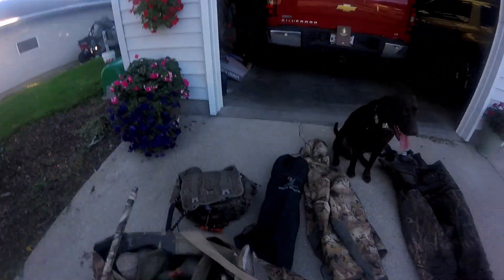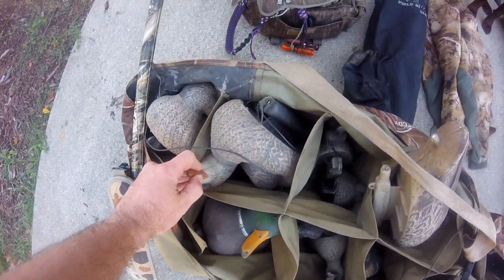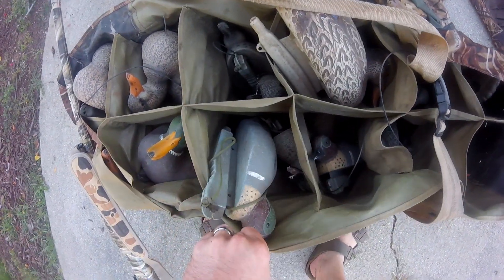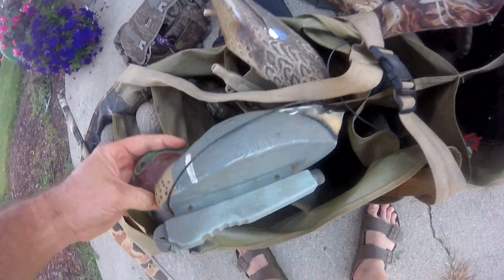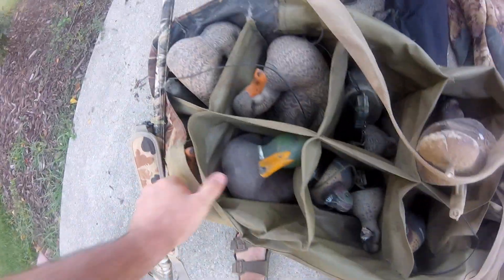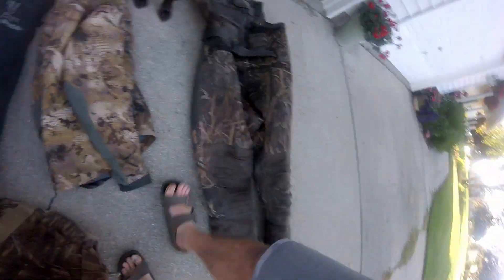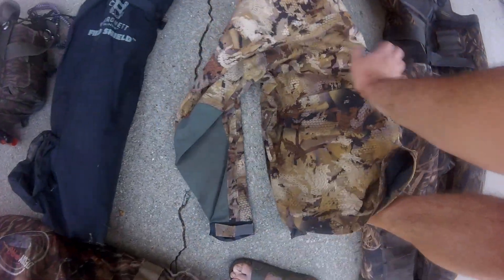Geese don't particularly like Mojos, so having them on a remote lets me turn them on and off if we have geese flying over. For decoys I run a handful of Avian-X mallards, and some real cheap — I think these are Flambeau tangle-free — teal decoys, about a dozen and a half or so. The mallards give the birds a little size and something to look at.